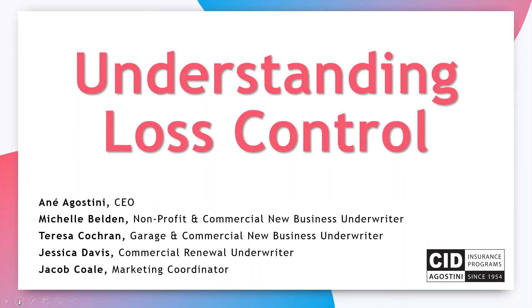Good morning, and welcome to our Understanding Loss Control webinar. It's a new webinar for us, so I hope you enjoy it. My name is Zenae Agostini. I'm CEO of CID Insurance Programs, and I want to introduce our three instructors today.